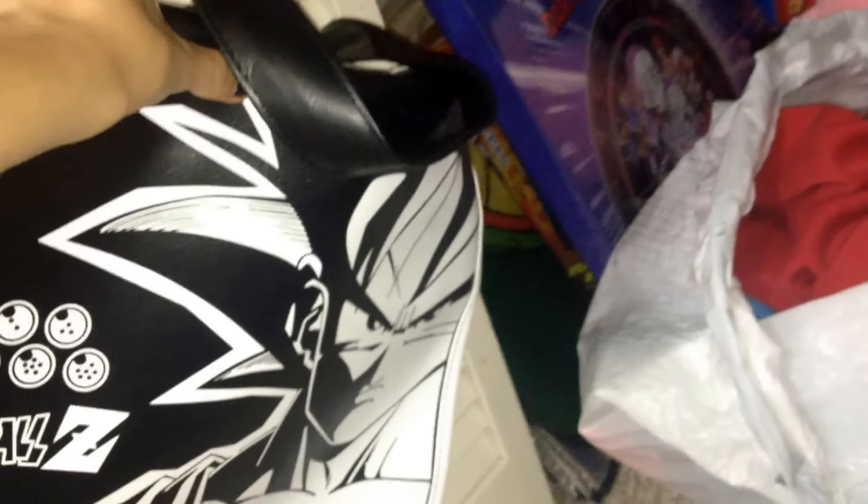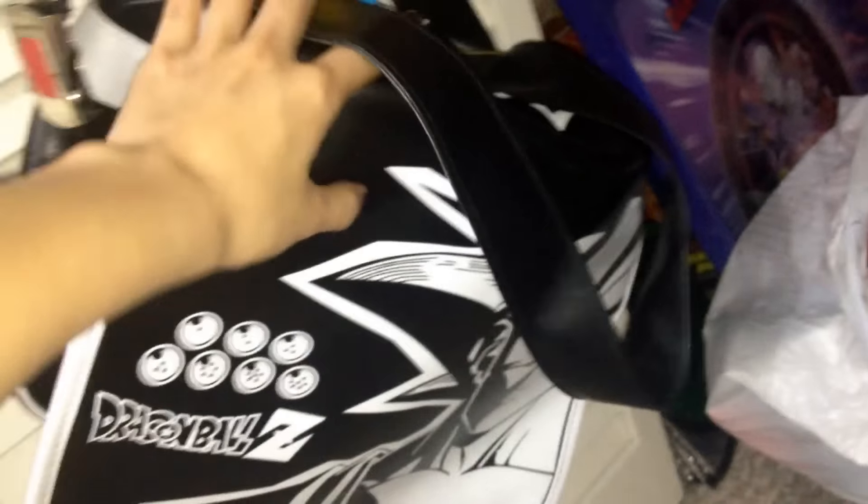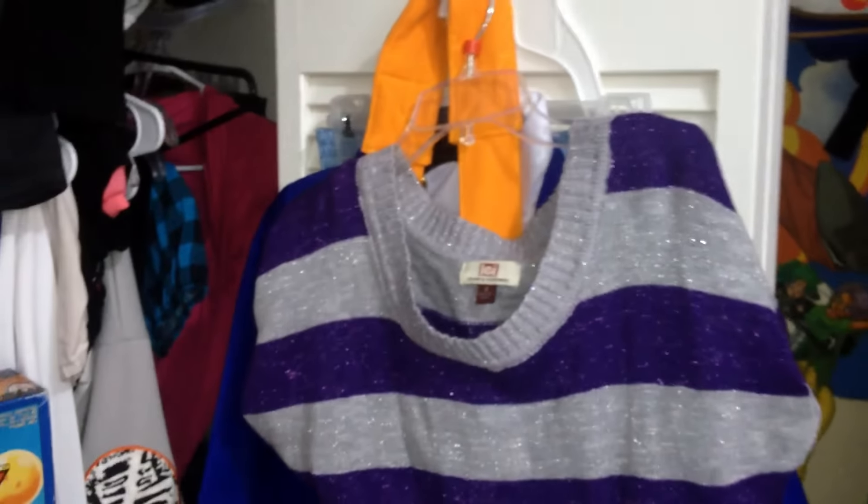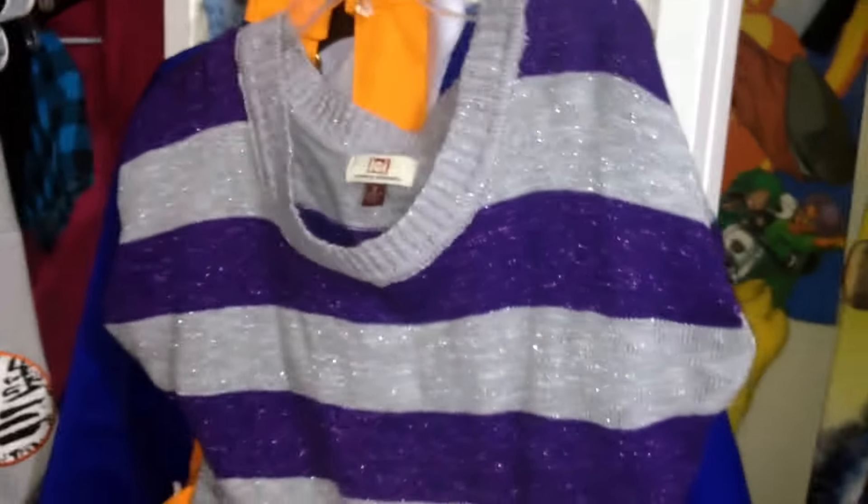This is a Goku messenger bag — love this bag. I used to actually use this at school, in high school, back in the day. And this is a Trunks belt that I use for cosplay. And some shirts. Actually, behind this shirt is my Conan Edogawa cosplay. I don't know if you can see that. Yes, I do love Case Closed so much — I wish they dubbed more of it. Love Case Closed. And another Dragon Ball messenger bag.